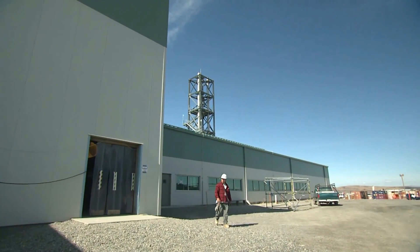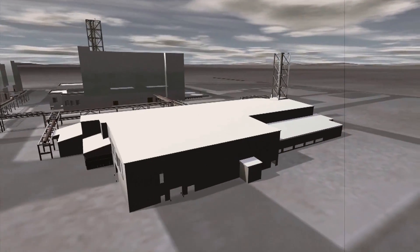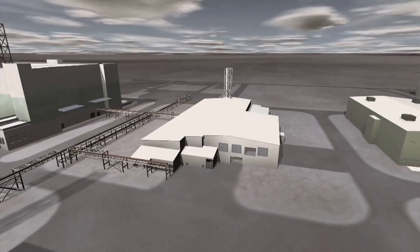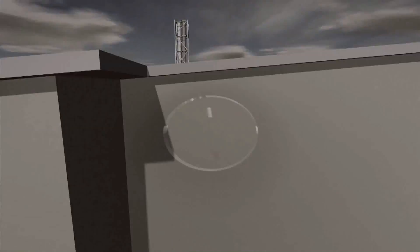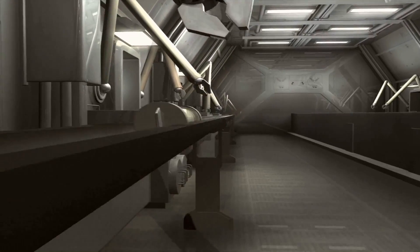Throughout the vitrification process, samples will be sent to the analytical laboratory to ensure the final glass product meets strict standards. The laboratory, which includes 14 hot cells, will analyze 10,000 samples annually.